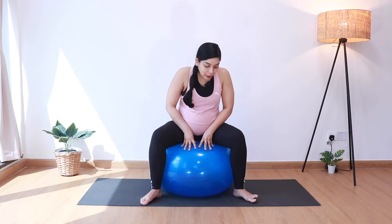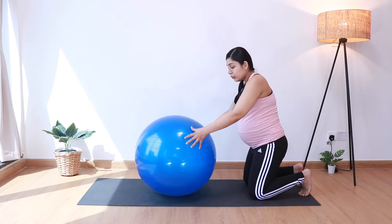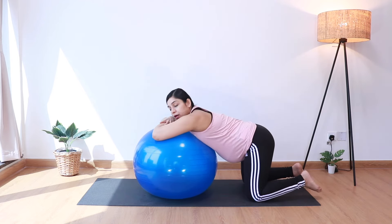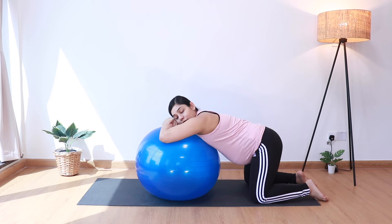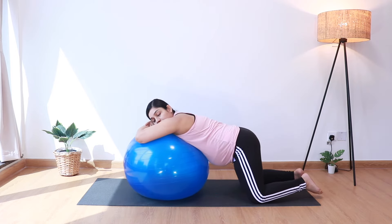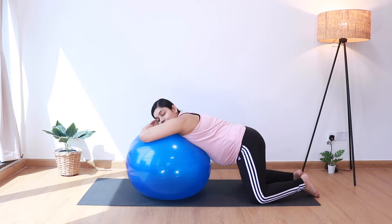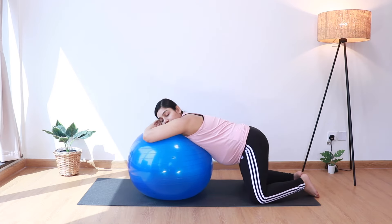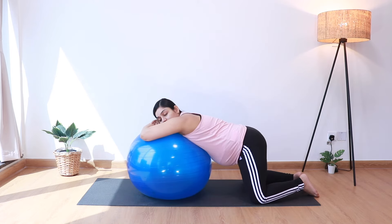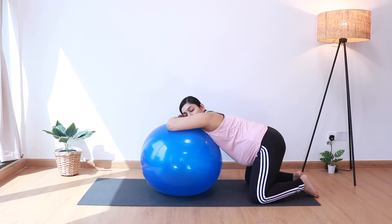Now we'll get down onto the mat. Let's come on our knees and get on the birthing ball on all fours. We'll go front to back — inhale roll forward, exhale roll back. This is a great exercise both during the last trimester to help engage the baby as well as during labor to help the baby move down and reduce back pain. Then let's go side to side, rolling from left to right and back.